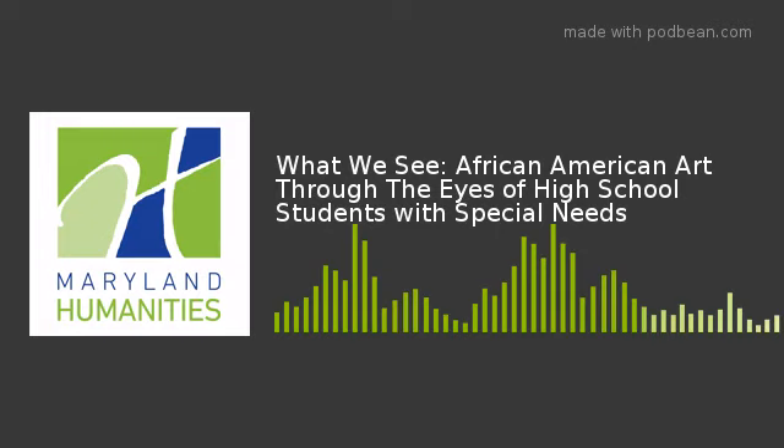Learn more about Charles H. Flowers High School at pgcps.org/charleshflowers. Maryland Humanities is a statewide nonprofit that creates and supports educational experiences in the humanities that inspire all Marylanders to embrace lifelong learning, exchange ideas openly, and enrich their communities. Humanities Connection is produced by Maryland Humanities for WIPR. For Maryland Humanities, I'm Phoebe Stein.